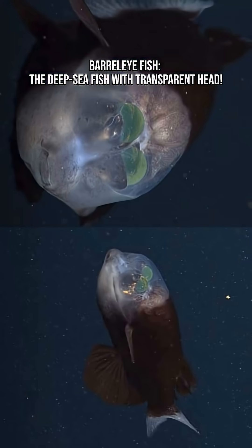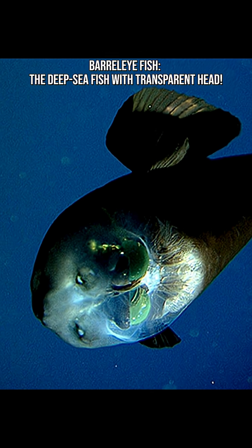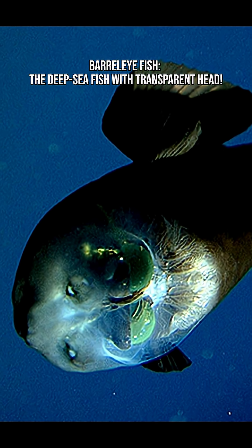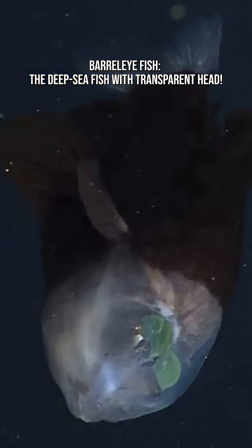The Barreleye's eyes are tubular, long, green, and shaped like tiny telescopes. They normally point straight upward, scanning the water above for prey silhouettes, but they can rotate forward when it's time to eat. That means this fish has rotating telescope eyes inside its see-through head.